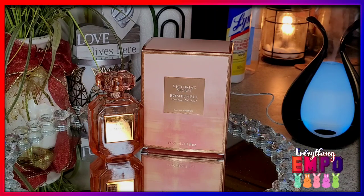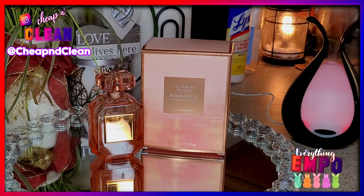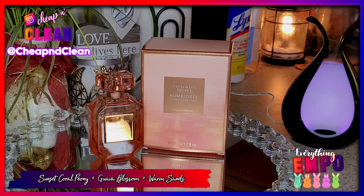Let's get into today's video, which is from Victoria's Secret and this is their new addition to their Bombshell line — this is Bombshell Sun Drenched. I have mine in the 50ml which is 1.7 ounces, and this is supposed to be your fruity floral with notes of sunset coral, peony, guava blossom, and warm sands.